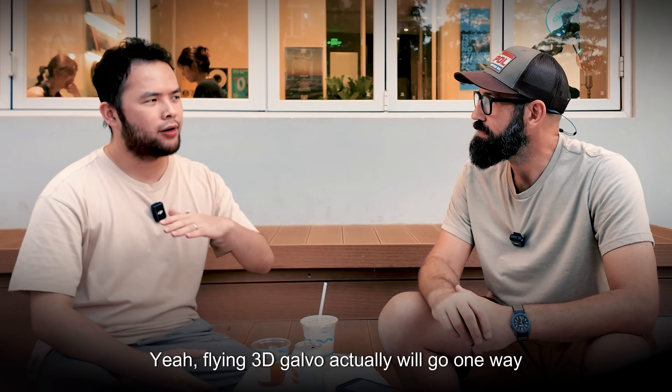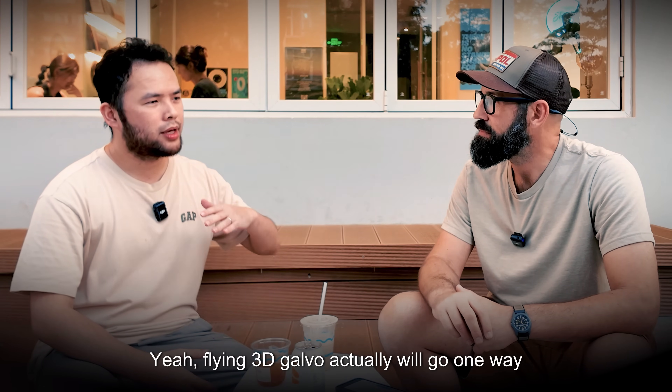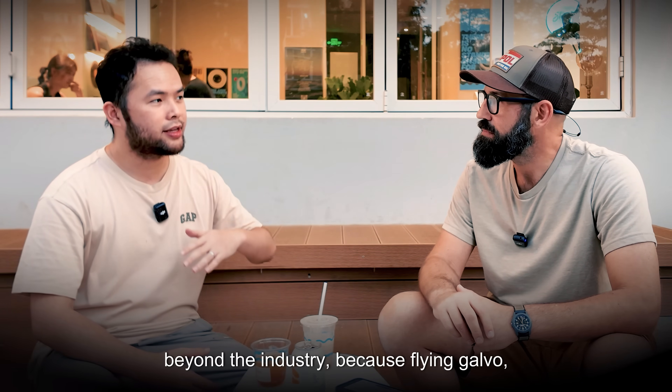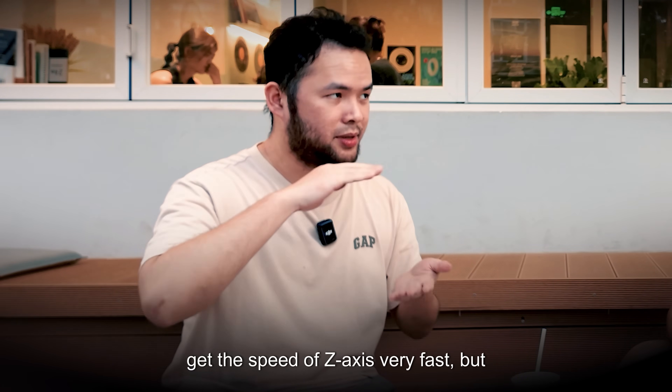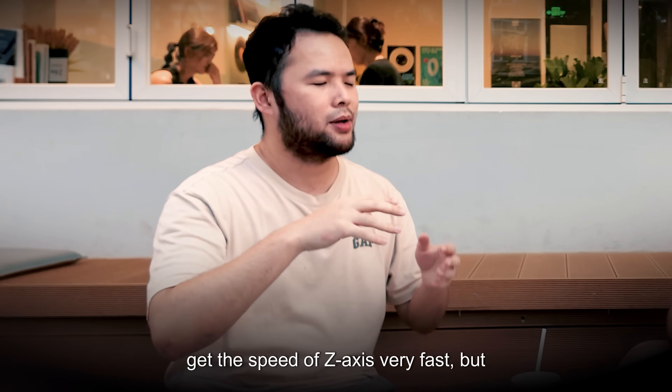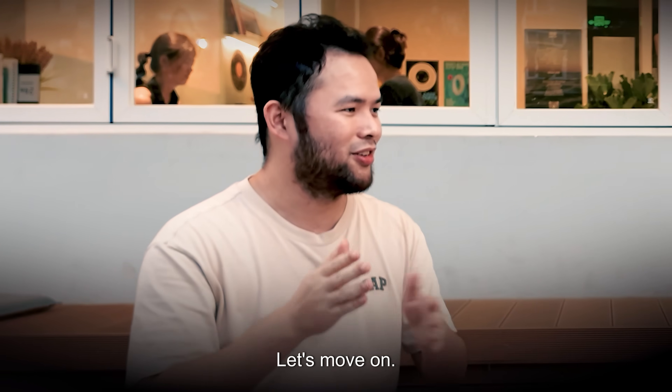Flying 3D galvo — actually we go one step beyond the industry. The flying galvo already delivers speed and size, and the 3D galvo gets Z-axis movement very fast as well. But that's getting quite technical.